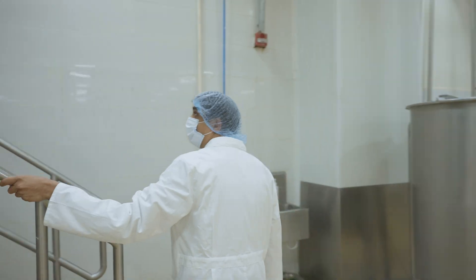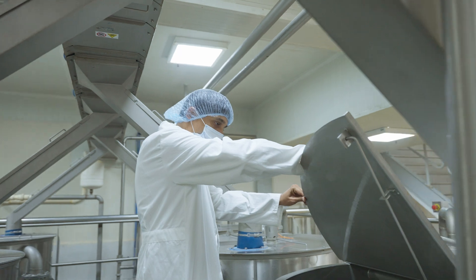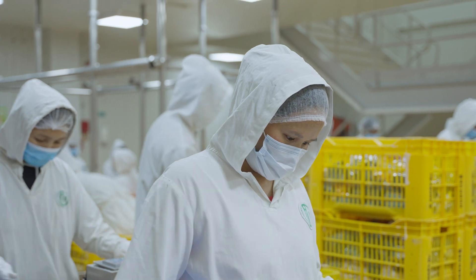The tool that our IT team has developed actually captures the demand at each retail outlet, and the accuracy of that tool is almost close to around 98 to 99%. It is not a weekly or monthly forecast — it's a daily requirement that is captured and comes in as an input to manufacturing for us to produce it.